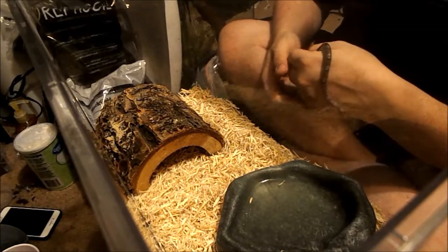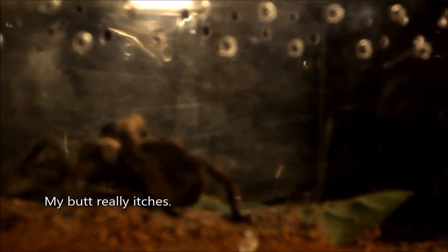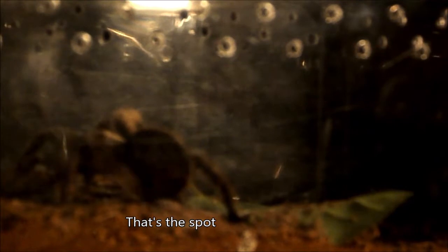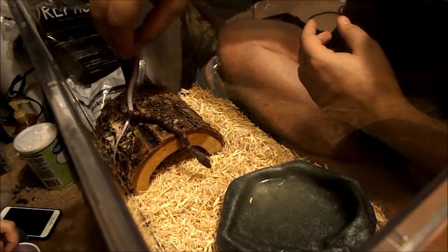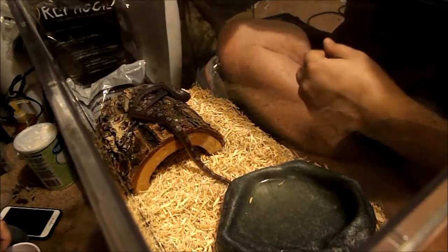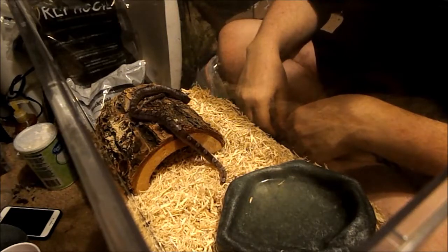Do you want to do a hand feeding? No. Absolutely not. Is she kicking hairs? Yeah. Great. Uh-oh — is she going to dig?